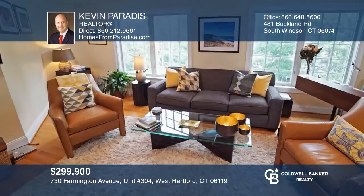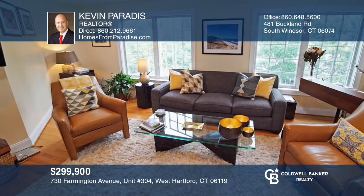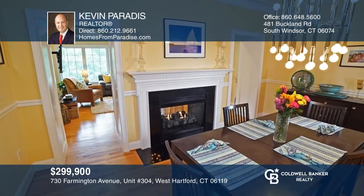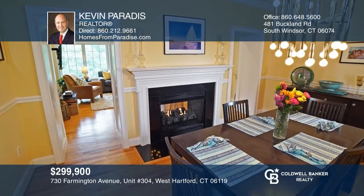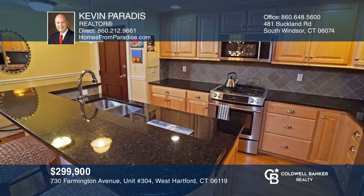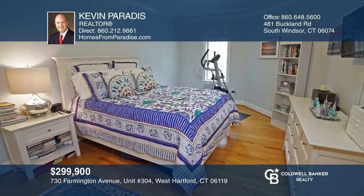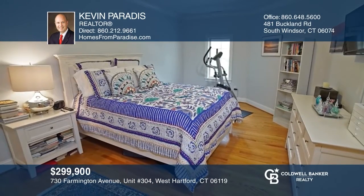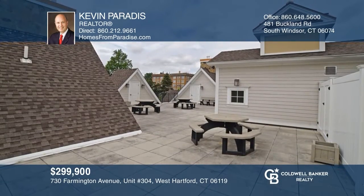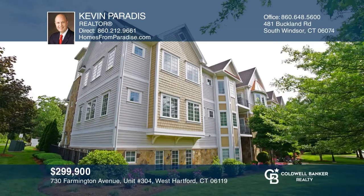This two-bedroom, two-bath unit is priced below market value in Stonebridge Estates and has hardwoods and nine-foot ceilings. The kitchen has stainless appliances, granite counters, and an island. The master bedroom has a bathroom suite with a tiled shower and a walk-in closet. The rooftop terrace is great for entertaining. Don't miss your chance — plan a tour with Kevin Paradise today.